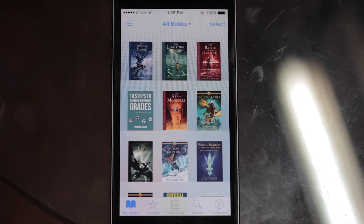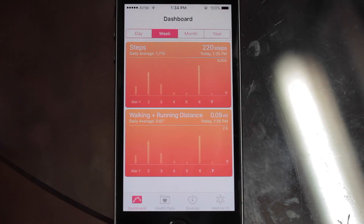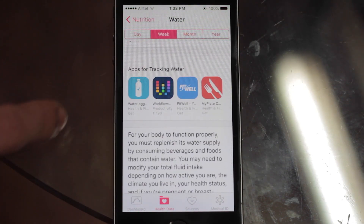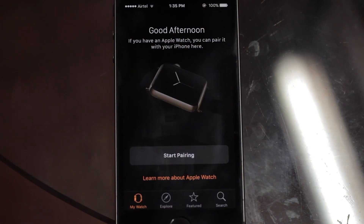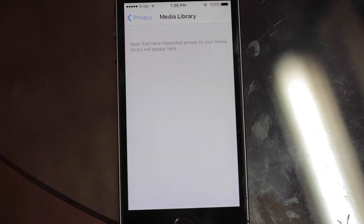The iBooks app now uses iCloud to store books and helps you view them on all other Apple devices. The Health app has been revamped and now suggests other fitness apps for the user to download directly through the Health app. The Apple Watch app allows you to pair multiple Apple Watches on the same device. There's also a new privacy option which lets you control your media library.